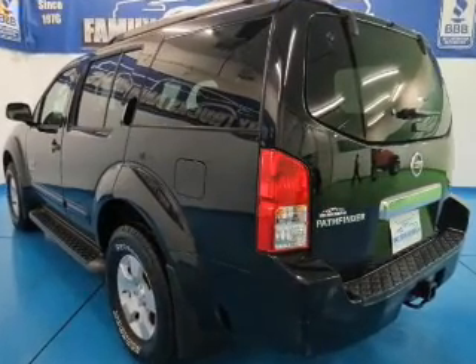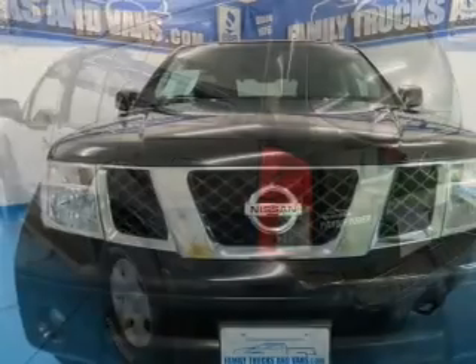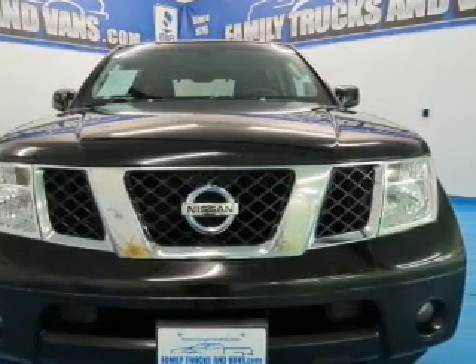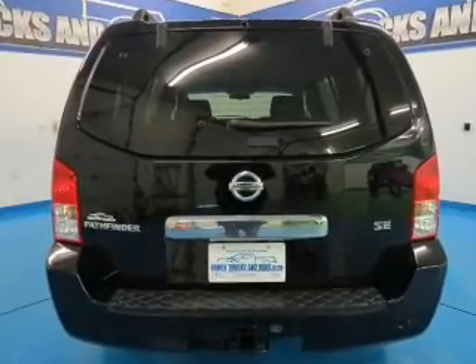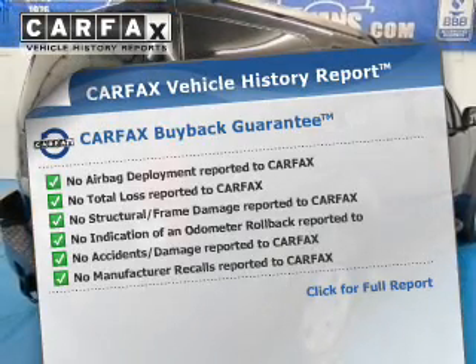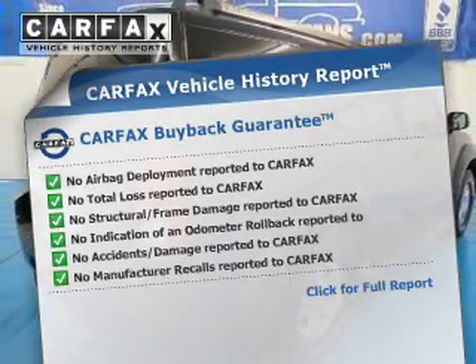The powertrain includes four-wheel drive with a solid six-cylinder engine that responds smoothly to its five-speed automatic transmission. You will appreciate the safety feature of anti-lock brakes. Know the history on this ride and greatly reduce your buying risk with the included Carfax Vehicle History Report.